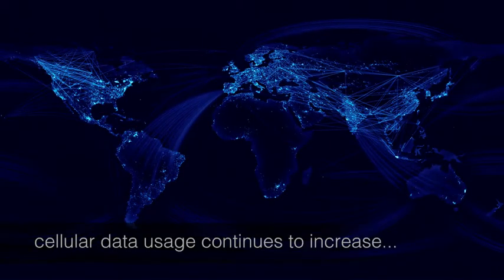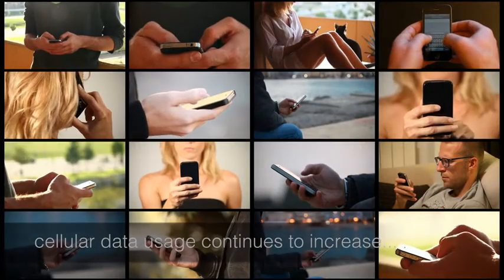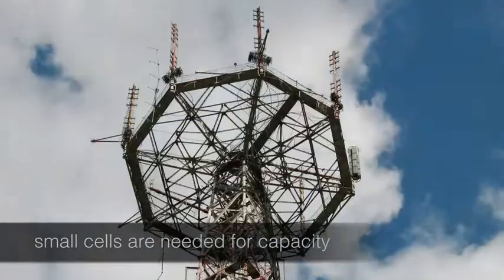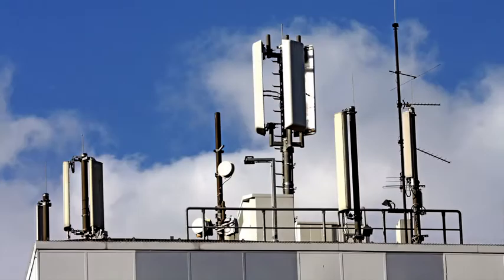Cellular data usage continues to increase. We need small cells to deliver greater network capacity. But as cell sizes go down, deployment costs go up — more sites, more landlords, more planning consents, more installations.